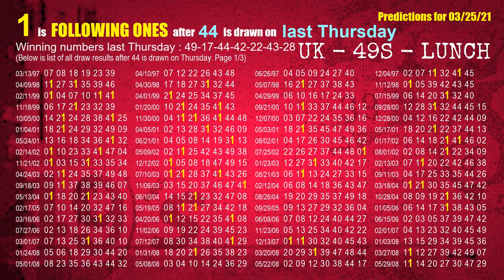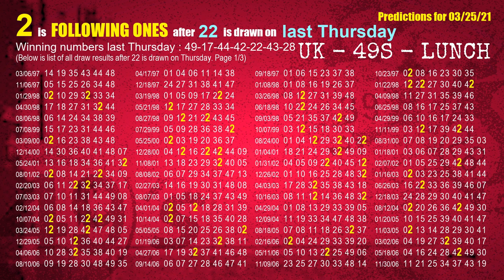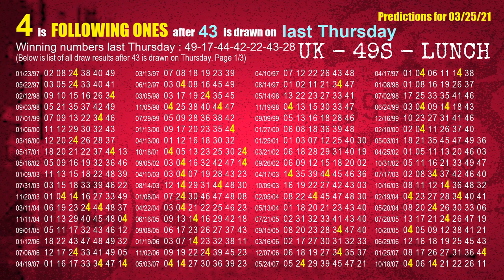The third winning number last Thursday is 44. The most frequently following units digit is 1 when 44 is the winning number on last Thursday. The fourth winning number last Thursday is 42. The most frequently following units digit is 2 when 42 is the winning number on last Thursday. The fifth winning number last Thursday is 22. The most frequently following units digit is 2 when 22 is the winning number on last Thursday. The sixth winning number last Thursday is 43. The most frequently following units digit is 4 when 43 is the winning number on last Thursday.